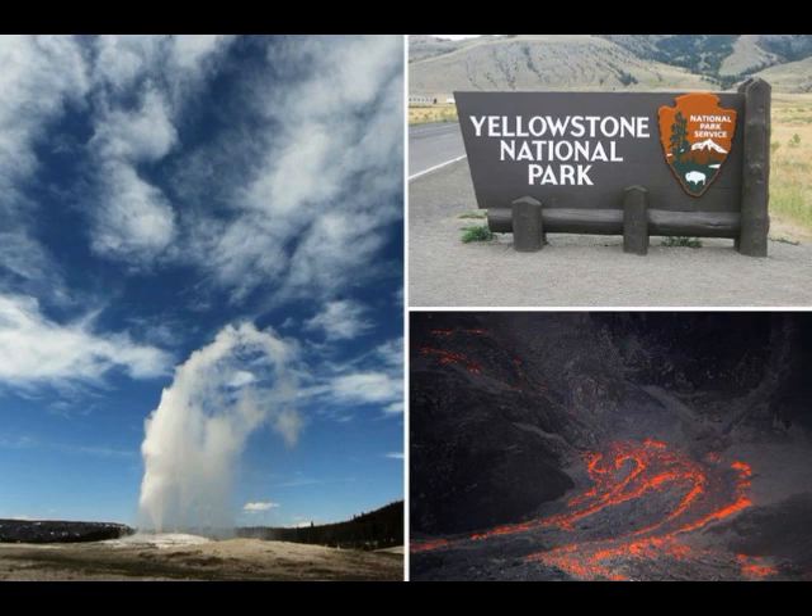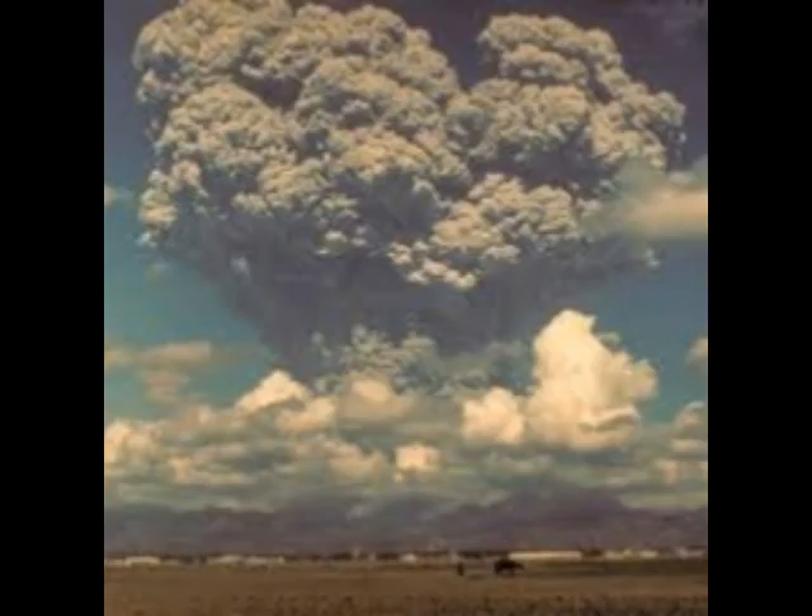Geologists are keeping track of ground deformations at Yellowstone with the aid of GPS stations and satellite-based technology known as INSAR — Interferometric Synthetic Aperture Radar — a technique using radar images of the Earth's surface collected by orbital satellites. According to the USGS, INSAR is an effective measuring tool because radar waves can beam down through most weather conditions, a big advantage during a volcanic crisis when visibility through volcanic ash is impossible.